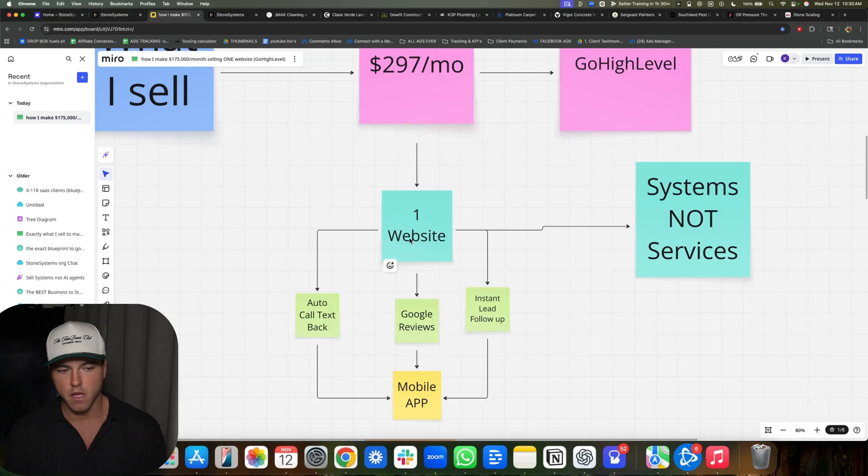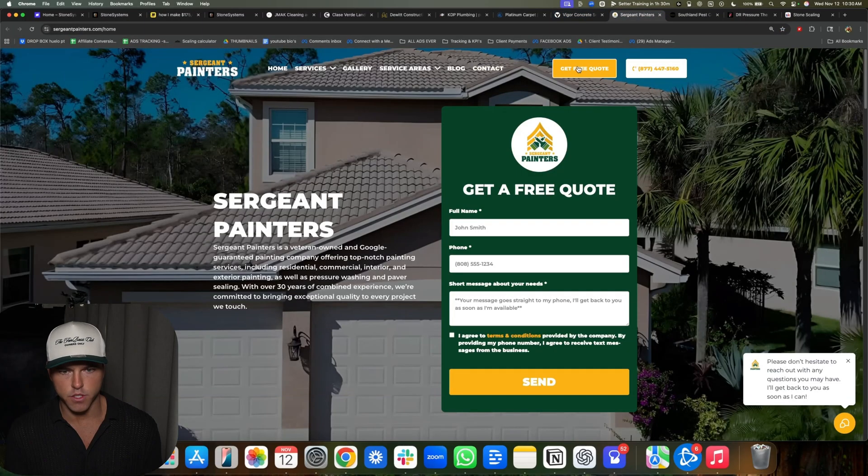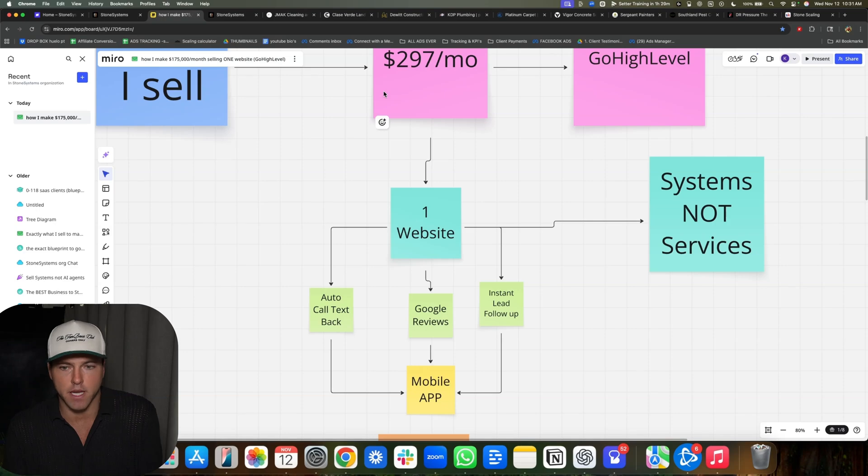The website we sell is the command center of the system. We use GoHighLevel. We sell one website for $297 a month, then we add auto call text back to their cell phone. You see all these websites have phone numbers — contractors miss phone calls all the time. So our bot will basically follow up with their missed calls and try to book them an appointment. Just that alone is super valuable, let alone having a website that actually works.